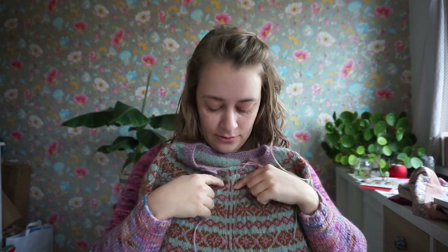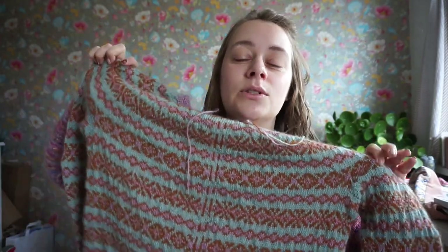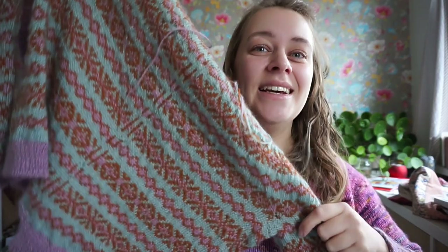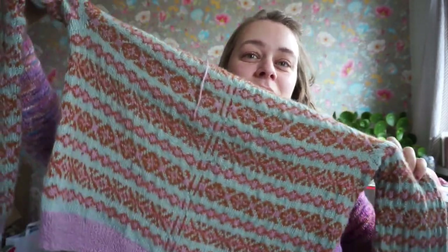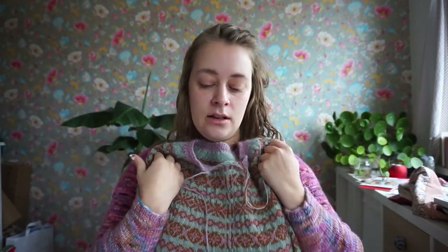Now I get to put it through the sewing machine. I want to do one layer of sewing on each side of the steek stitches, and then I will cut. I will film that because I want to record my courage — I want to show that I'm doing that.